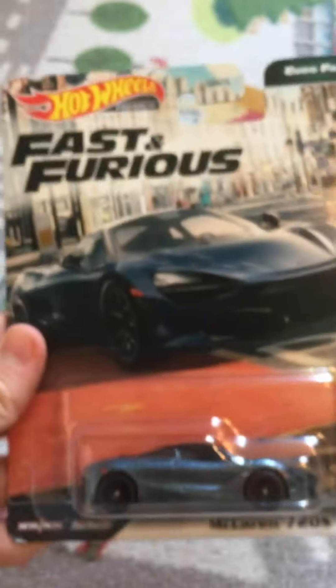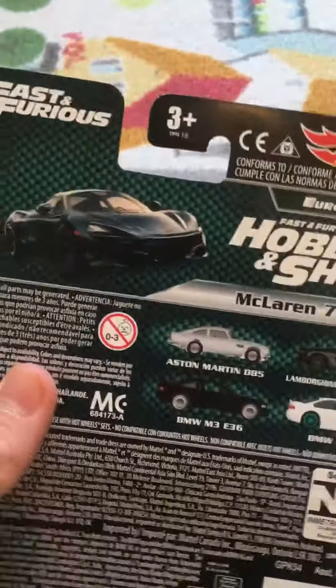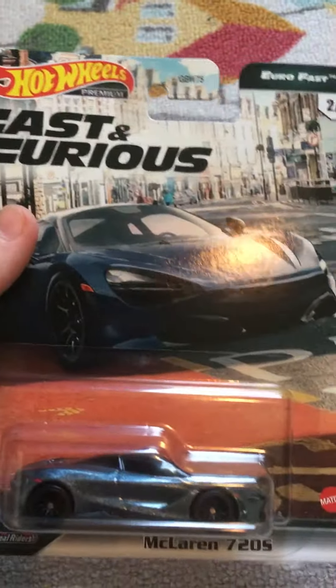Really nice car. Look at the headlights — love this car, just got it today. I do have the Aston Martin as well, so now I have both of them in the set, which I'm quite happy with. That is the McLaren 720S — I'll see you in the next video guys, bye.